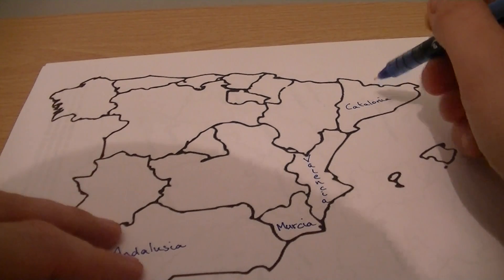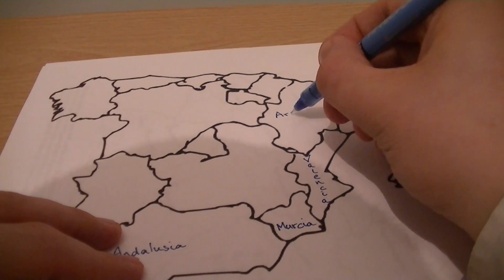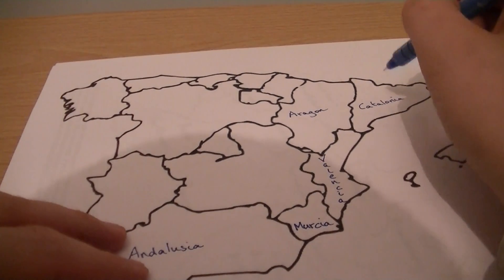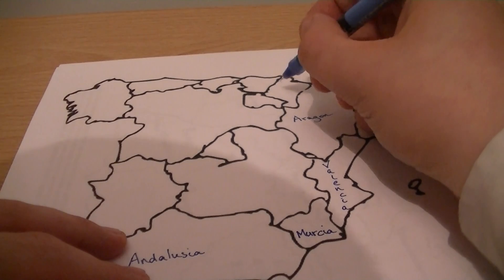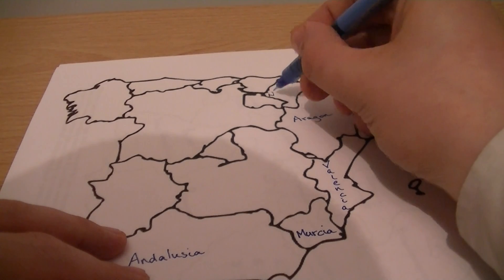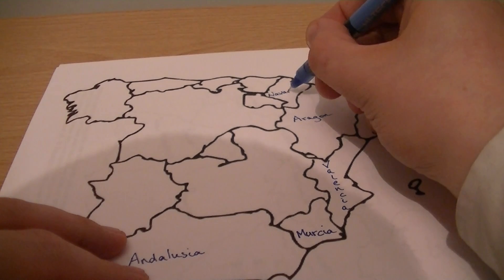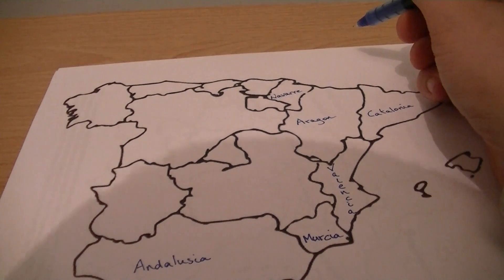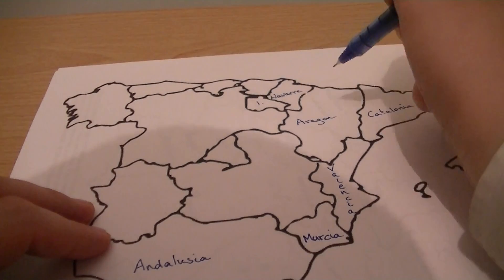In the north-east we have Aragon. To the north-east, this is Navarra — I can't roll my Rs, so it's Navarra. I tried to teach myself Spanish but finding I couldn't roll my Rs, I could.